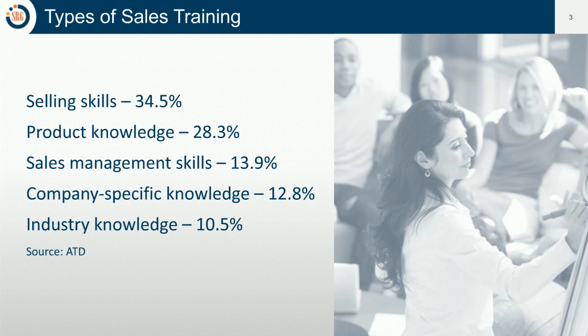When we think about sales training, it's a pretty broad term. According to ATD, it can include selling skills, product knowledge, sales management skills, company-specific knowledge, and industry knowledge. For purposes of this presentation, we're really focusing on selling skills and sales management skills, which together make up about 50% of corporate America's training budgets. We're focusing on the skills that salespeople need to be successful and the skills their managers need to successfully manage their teams.